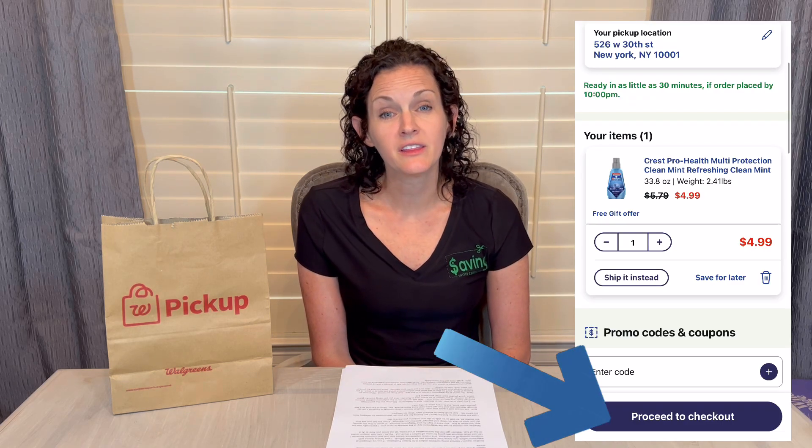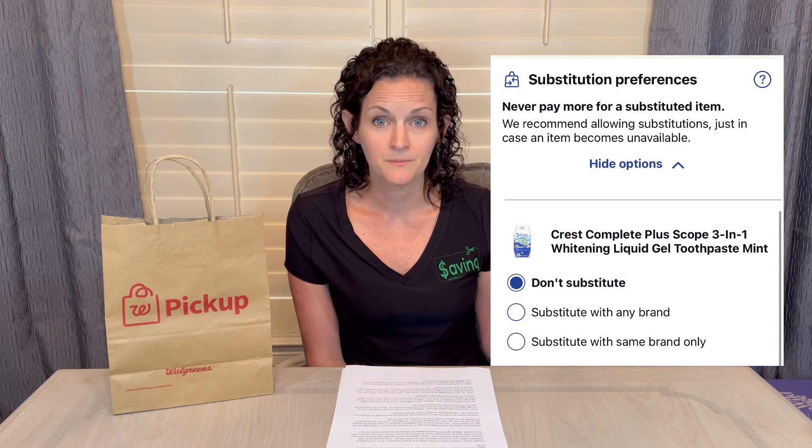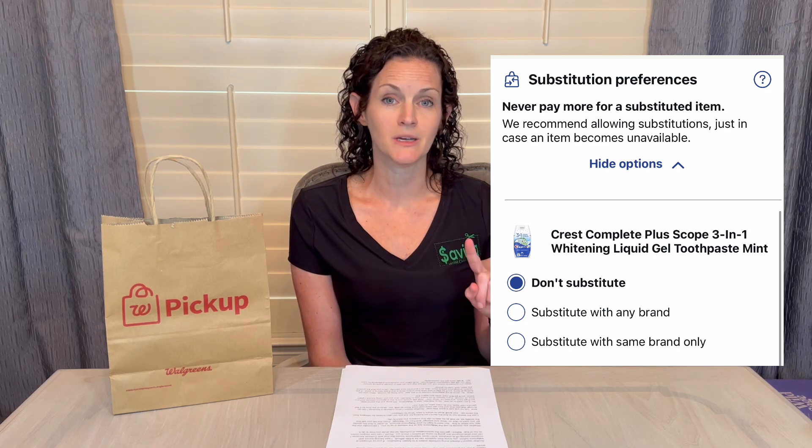Once you're ready to check out, click the button that says Proceed to Checkout. On that screen you're going to see a couple of important things. You're going to see the pickup person — you can change or add a pickup person there, and that needs to be the person who's picking up your curbside order. You're also going to see substitution preferences. That's where you can say, if this item isn't in stock, don't substitute it, substitute it with the same brand only, or substitute for any brand. You choose your substitutions for each item individually, not your basket as a whole.